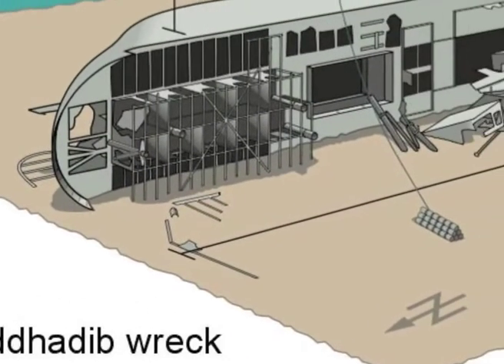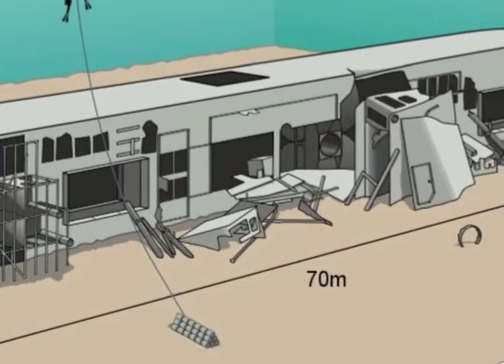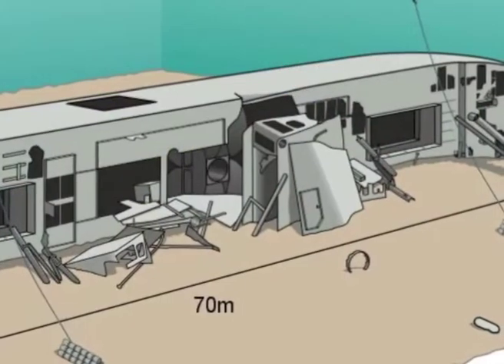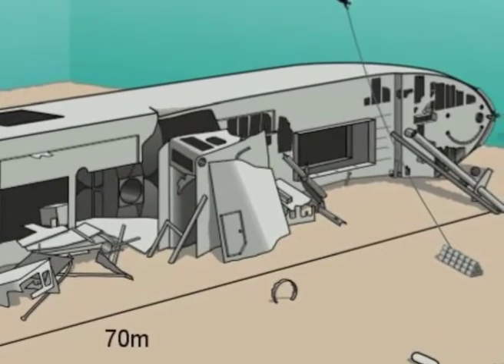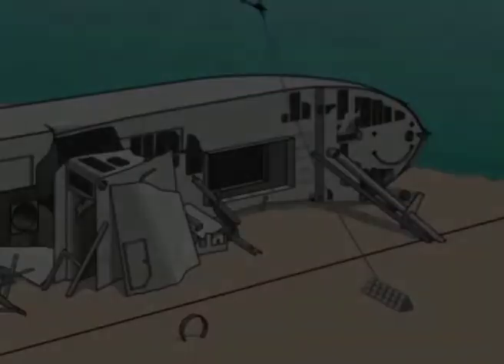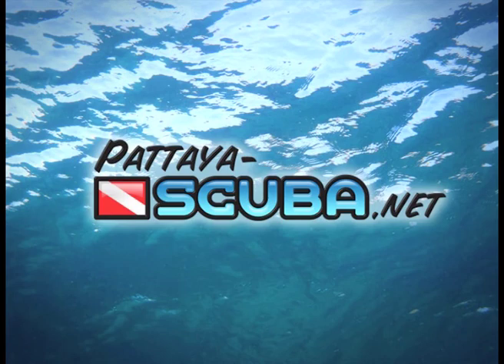Diving the Sutta Deep never grows old, and every time you turn, it holds new treasures for you. For advanced scuba divers, it's a great opportunity to do your wreck diver specialty course with one of the local scuba dive centers. We hope this video was informative to you, and we wish you a great dive at the Sutta Deep.